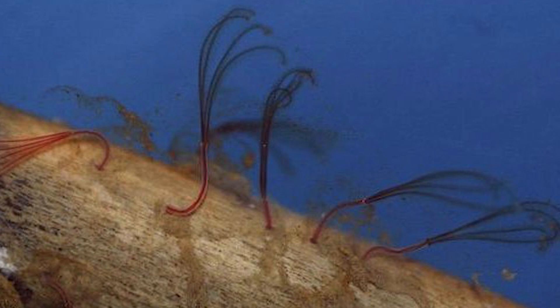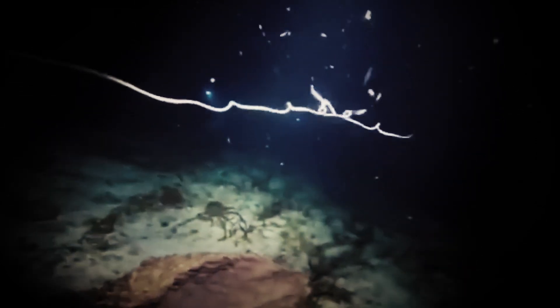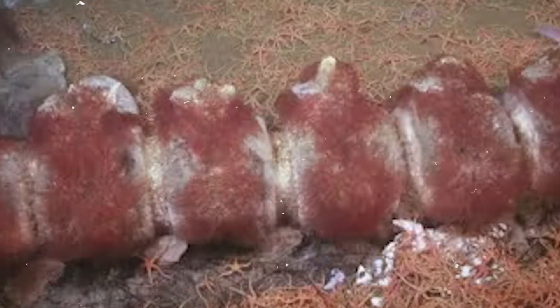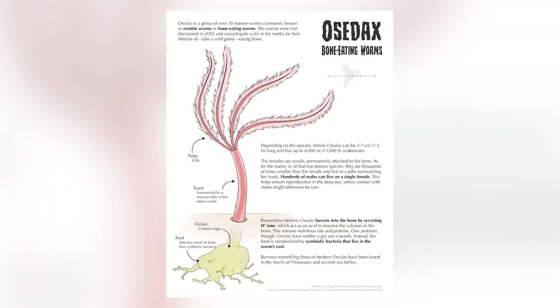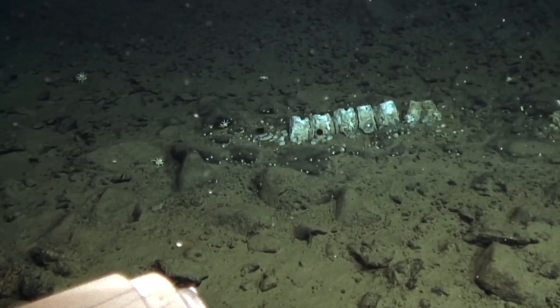Let's dive into some of the most prominent Osedax species. Osedax rubiplumus, the red-plumed bone-eater, was one of the first species discovered and remains one of the most studied. Found in the deep waters off the coast of California, O. rubiplumus is known for its striking red plumes that wave gently in the ocean currents. This species has been instrumental in our understanding of Osedax biology, particularly their reproductive strategies and symbiotic relationships with bacteria.